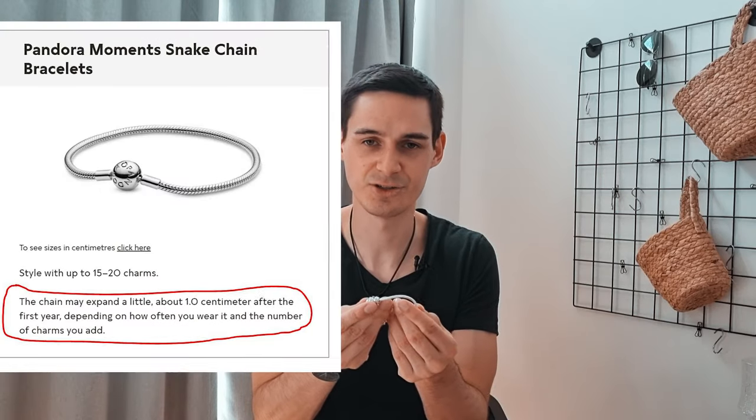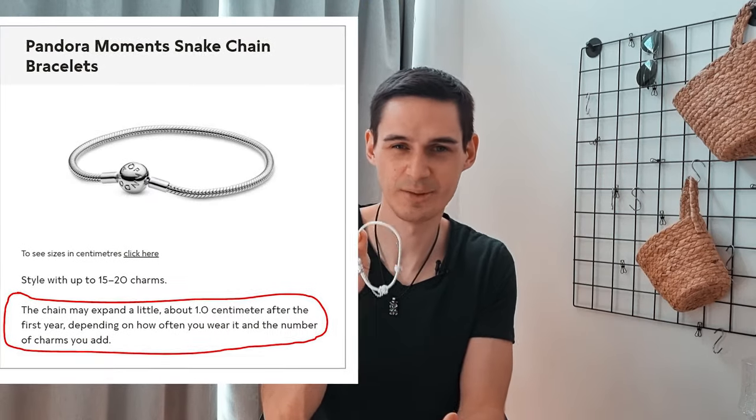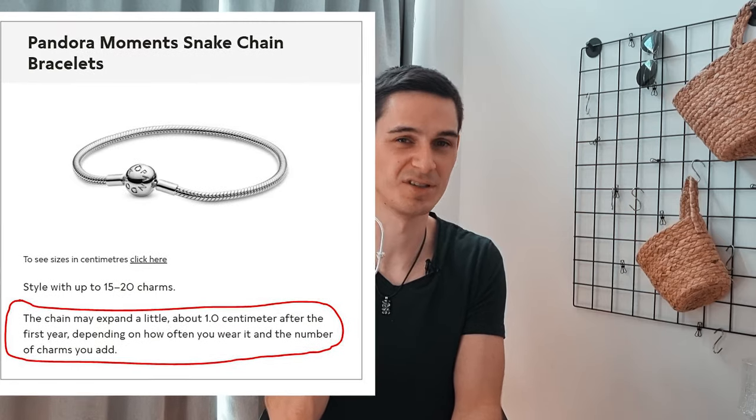That's the way to measure this. The third approach is to just go to a Pandora store if you can, and they'll measure it for you. Another thing Pandora has mentioned is that over time, these bracelets can expand up to one centimeter.